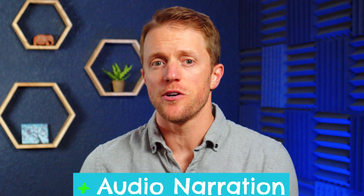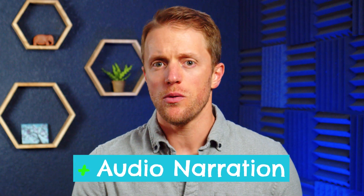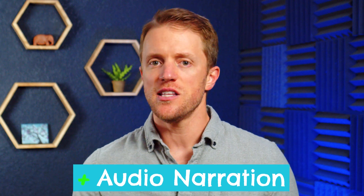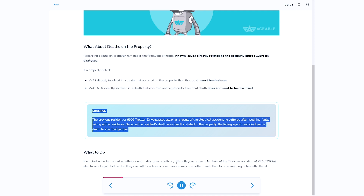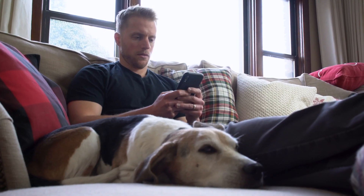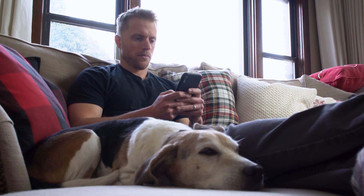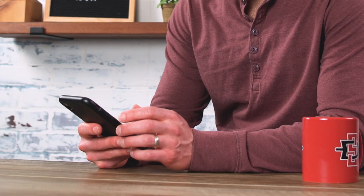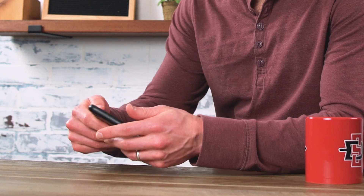Somewhat piggybacking off that last point, I think Aceable is the superior choice for auditory learners. Rather than making you read, the Aceable lessons feature a narrator — and I've got to say he does a great job. I was expecting some boring monotone AI voice narration, but that's definitely not the case. The narrator changes tones and uses inflection and pauses to get his points across. It's almost as if you're listening to a podcast. Plus, since you don't have to read and all you have to do is listen, you can complete a good portion of the lessons while doing other things like walking the dog or doing laundry.